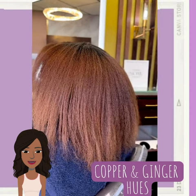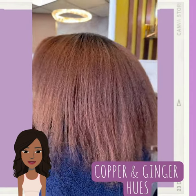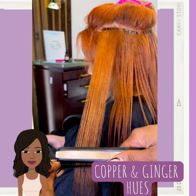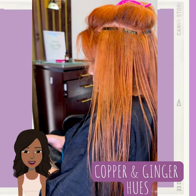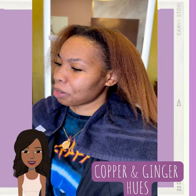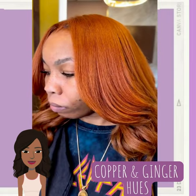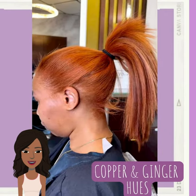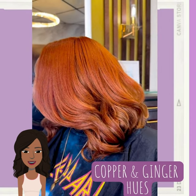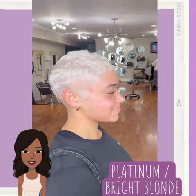Hello, everyone. Welcome back to the Style News Network. If you are new around here, my name is Danielle. Today, we're going to be checking out some hot fall 2023 hairstyle ideas. If you're looking to do something new with your hair this fall season, you've come to the right place. If you feel inspired by any of these hairstyles, options, and ideas, please be sure to like today's video, give it a big thumbs up, hit that subscribe button, and you'll stay up to date on all the latest and hottest black hair trends.